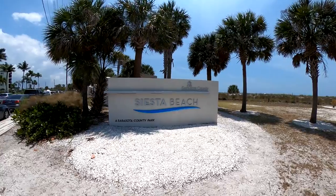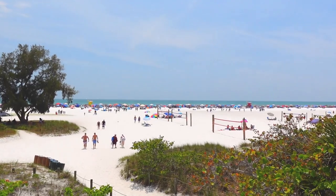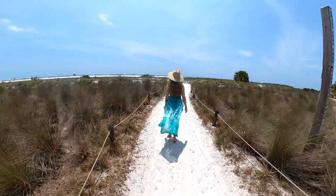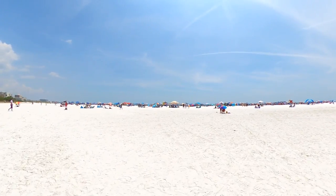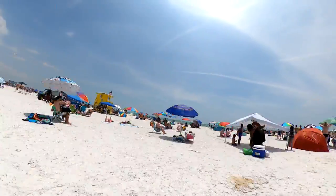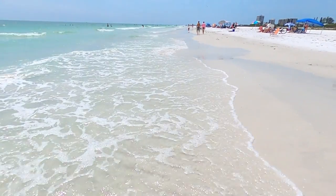It's great to be back. Siesta Key is a barrier island off the Gulf Coast of Florida. With its wide beaches and miles of soft, white, powdery sand, it's easy to see why Siesta Key is consistently ranked among the top beach destinations in the U.S.